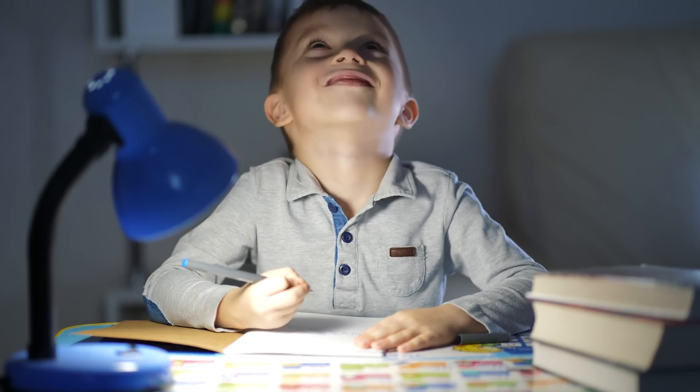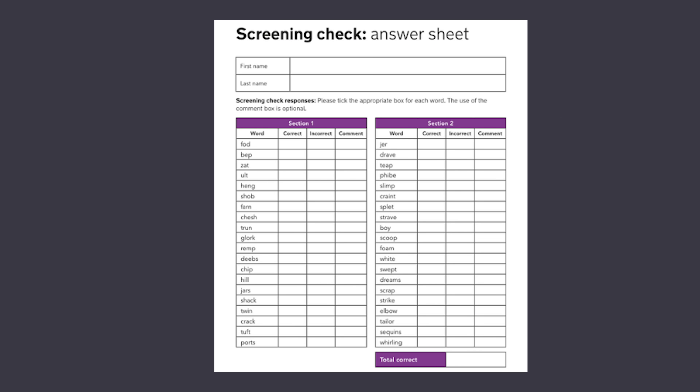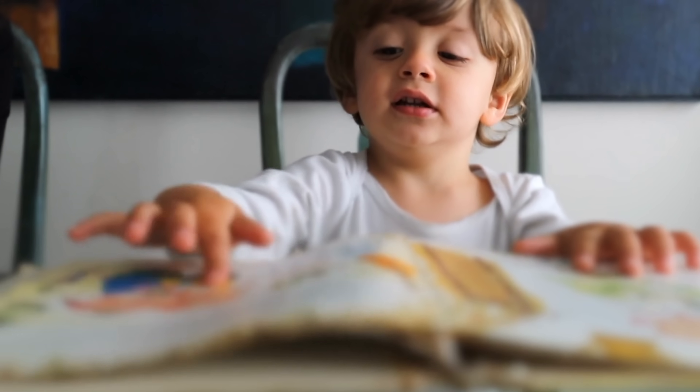In reading, universal screening is becoming common practice. The Year One Phonics Check, now in use across most Australian states, identifies Year One students who are struggling with early reading.